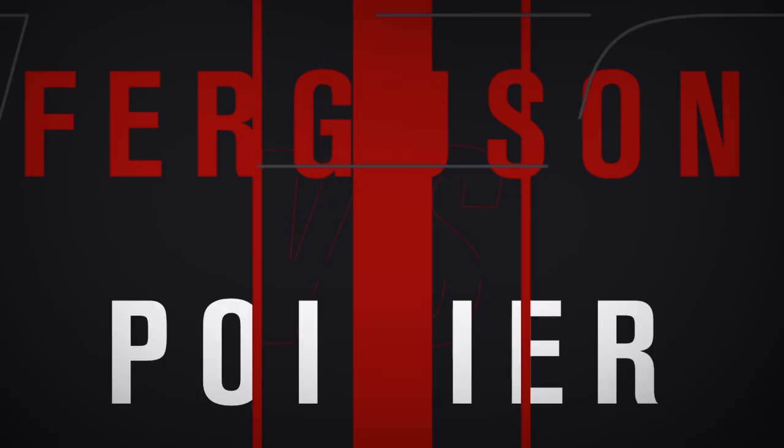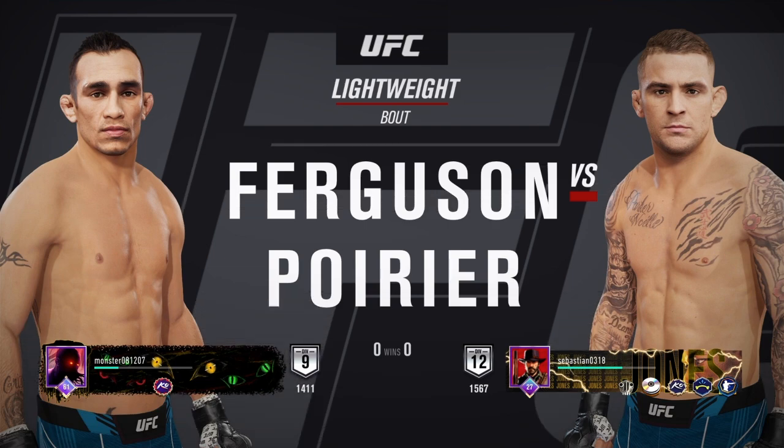Coming up next, it's a lightweight tilt between Tony Ferguson and Dustin Poirier.